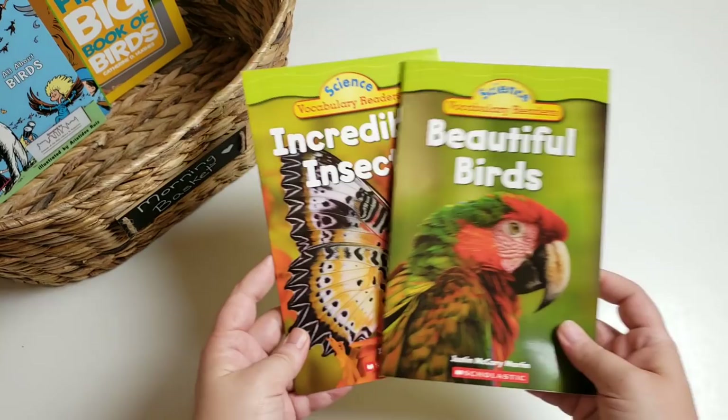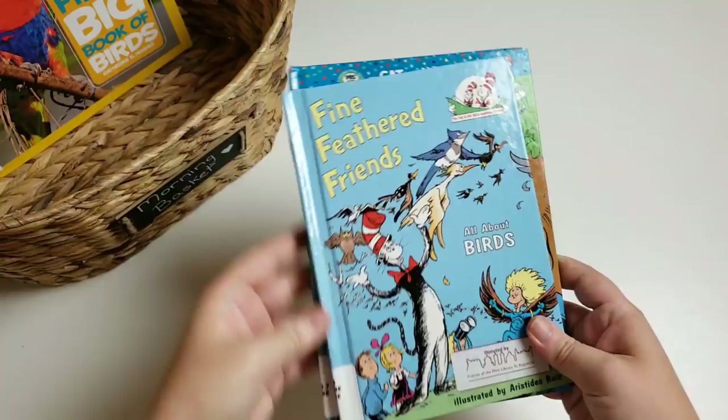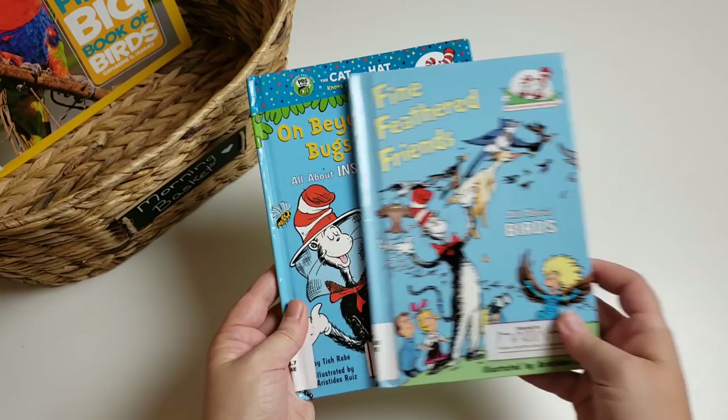I also have these science vocabulary readers, which will be for her to read to me. We have 'Beautiful Birds' and 'Incredible Insects.' And I have 'The Cat in the Hat Knows a Lot About That: Fine Feathered Friends — All About Birds' and 'On Beyond Bugs — All About Insects.' Those will probably also be for her to read to me.